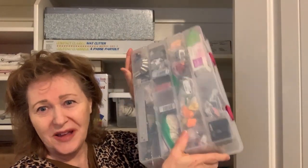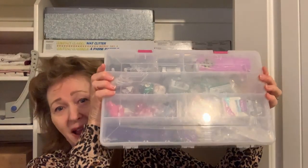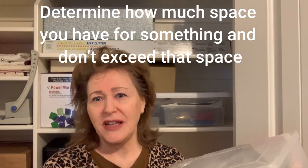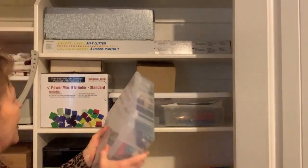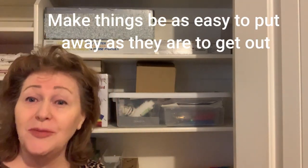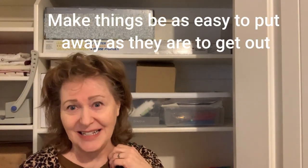On this shelf is our bin of Sculpey clay and all the tools that go with it, because it's something we enjoy. We used to have a bigger box and stuff scattered everywhere. Now this is our space and we don't exceed that space — that's all the space we have for Sculpey clay tools, and that's how we're going to keep it. I'm going to move this up to the shelf just so it's easier to get in and out.